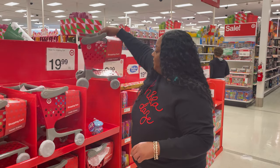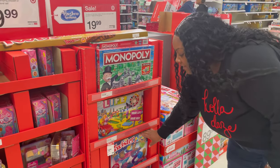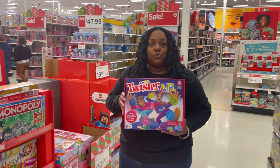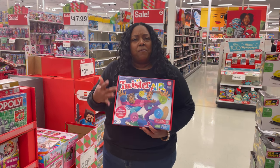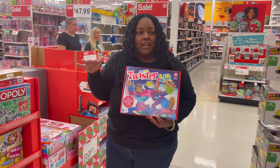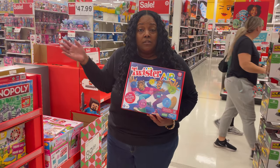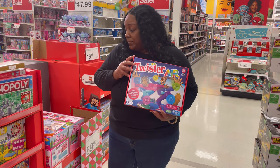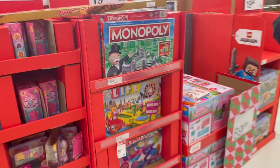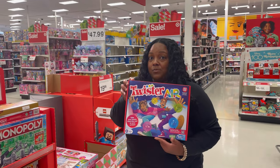That'll be a cute little fun gift for $19.99. This toy here had really good reviews online — it's the Twister Air. Based on the reviews, a lot of kids varied in age from as young as 5 to as old as 17, or even adults, and they really enjoyed this toy. It's on sale here for $19.99, but if you go online you might be able to get it at an even lower price. Definitely check this one out.